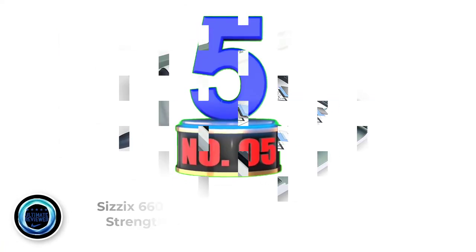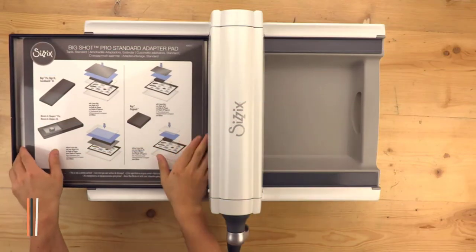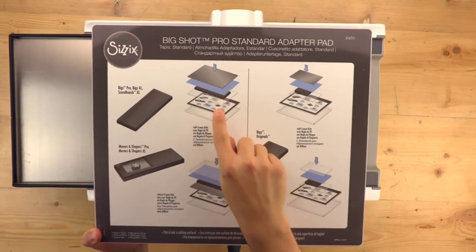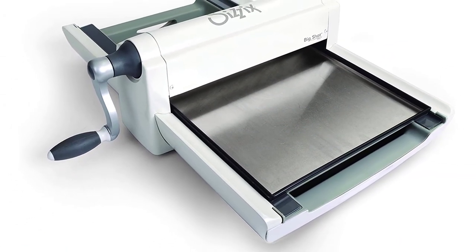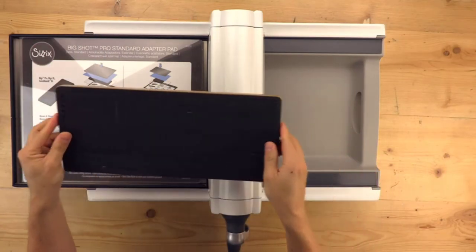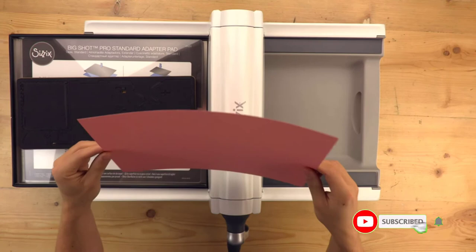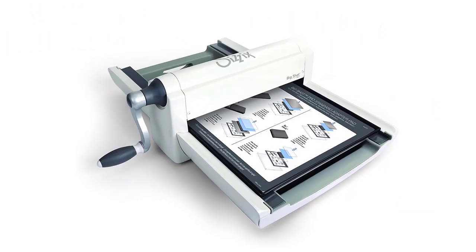Number 5: Sizzix 660550 Industrial Strength Die Cutting. This Sizzix fabric cutter is a classic manual die cutting machine. It is heavyset compared to most, because it is made from industrial materials. It has a 13-inch opening and accepts all types of materials ranging from foam to cardstock. This cutter is also highly accurate and can cut up to 8 layers of fabric at a time, helping you save time for new designs. The Sizzix cutting machine is known for its precise and sharp cuts. Positive side: accepts a variety of dies, compatible with every design from Sizzix and Ellison, and has an improved fabric cutting bed. Negative side: it is heavy.